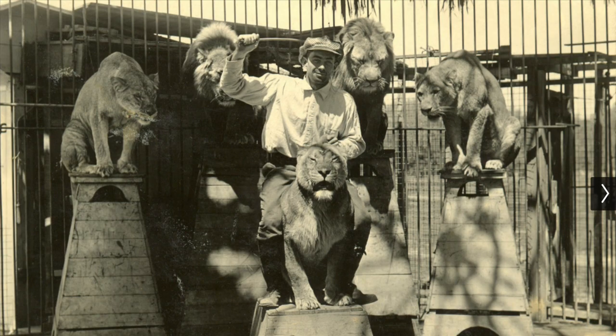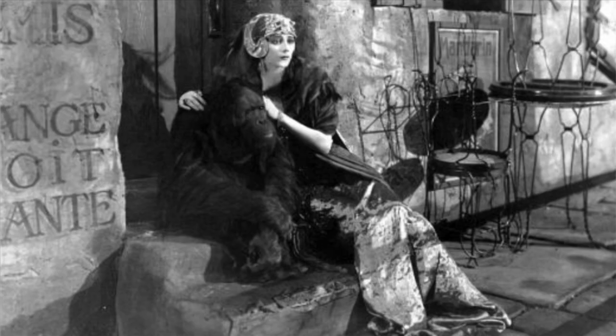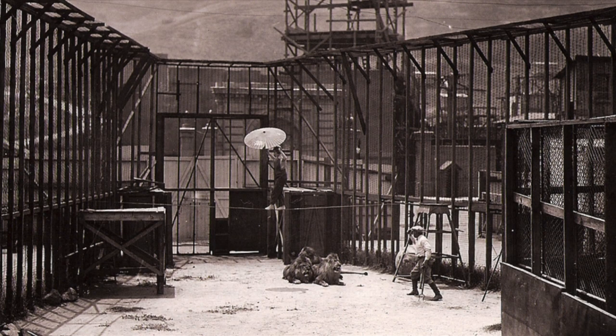As I mentioned in my video about the start of Universal, the studio moved around a little bit in the beginning. It was when they were at Sunset and Gower that Universal got its first few animals to be used in films, but it was once they moved to the Taylor Ranch that Universal really expanded its collection. The zoo had lions, leopards, tigers, camels, elephants, birds, monkeys, and all of the animals were used in different films, and tourists could see them when they'd visit the Universal lot.